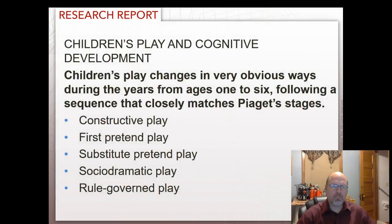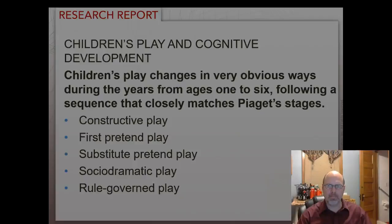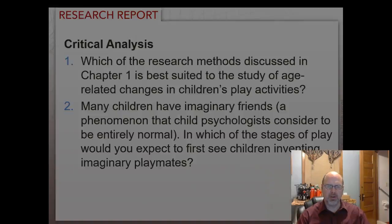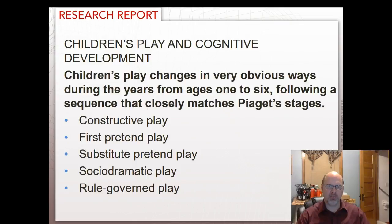Children's play changes in very obvious ways during the years from ages 1 to 6, following a sequence that closely matches Piaget's stages. There is constructive play, then first pretend play, substitute pretend play, social dramatic play, and rule-governed play. To study age-related changes in children's play activities, observation would be the most appropriate research method. Many children have imaginary friends — a phenomenon that child psychologists consider entirely normal. The stage where you'd first expect to see children inventing imaginary playmates would be substitute pretend play.